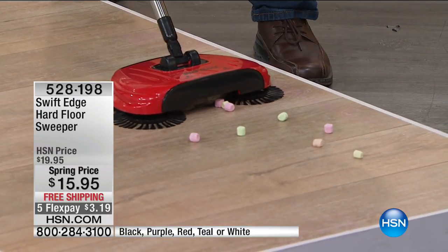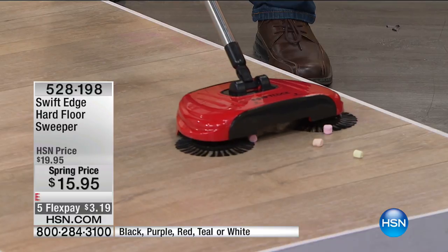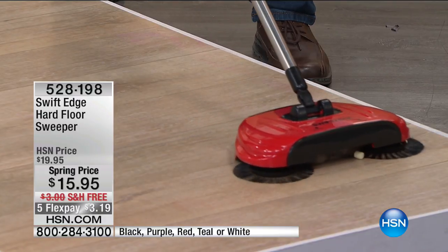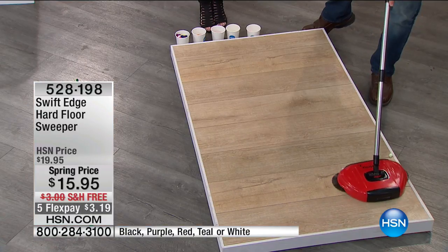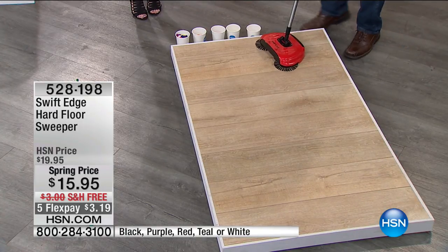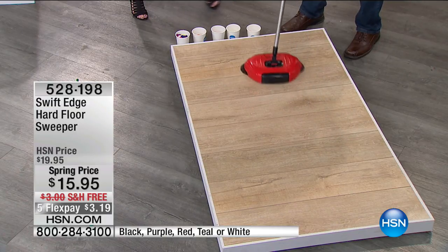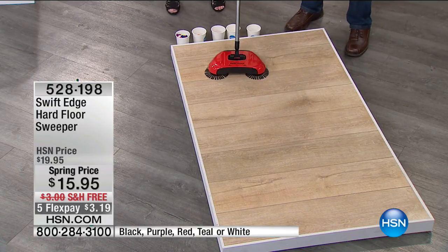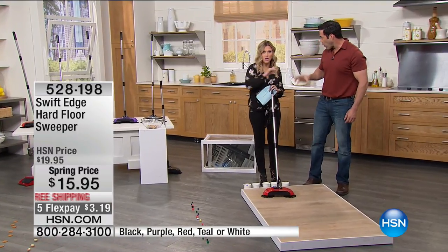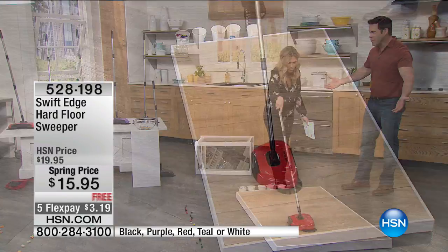I put everything spread out so you can see how it's grabbing on the outside and pulling to the inside, then pushing it into that built-in dustpan. If you grab one wrong, just push it in the middle. I love that because the outside brushes are swiveling and pushing it inside. You know what this reminds me? There was an 80s arcade game that would gobble, gobble, gobble. That's what this is.